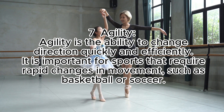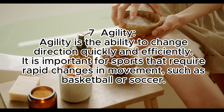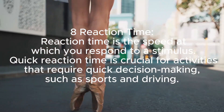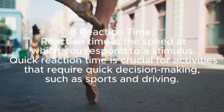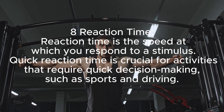Agility is the ability to change direction quickly and efficiently. It is important for sports that require rapid changes in movement, such as basketball or soccer. Reaction time is the speed at which you respond to a stimulus. Quick reaction time is crucial for activities that require quick decision-making, such as sports and driving.